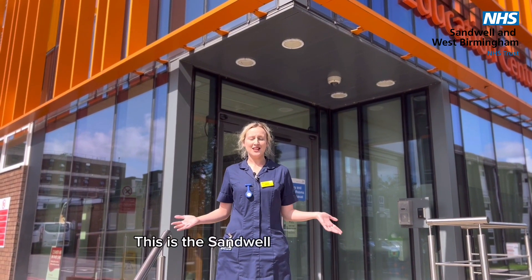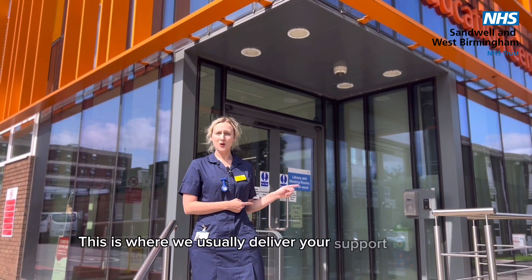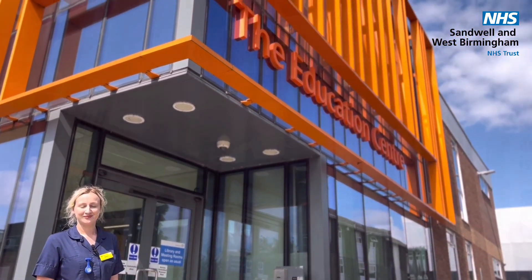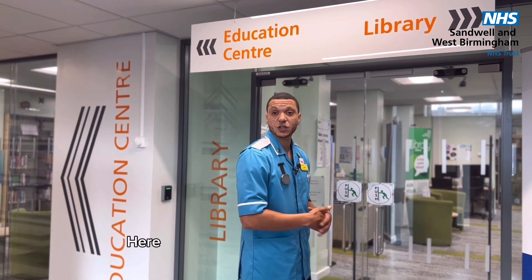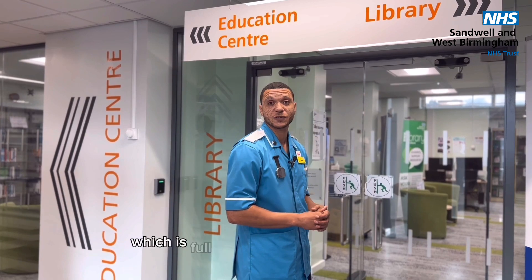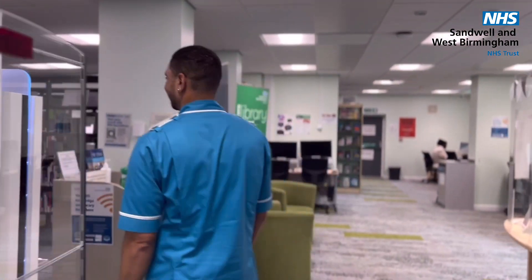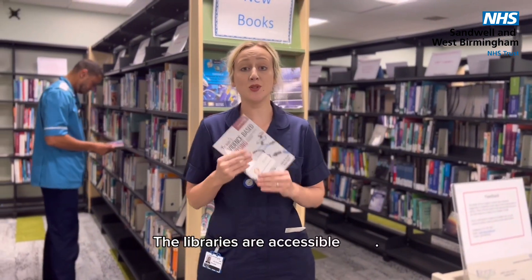This is the Sandwell Education Centre based at Sandwell Hospital. This is where we usually deliver your support sessions, your inductions and your teaching sessions. First up, the library — there's also one at City Hospital. Here you'll be given access to the library, which is full of resources that will assist you in your studies. The libraries are accessible 24/7.